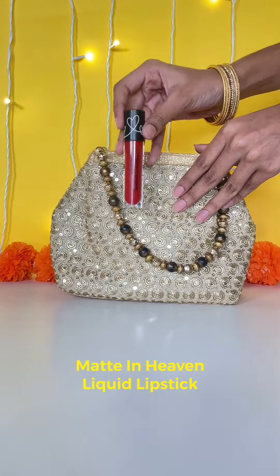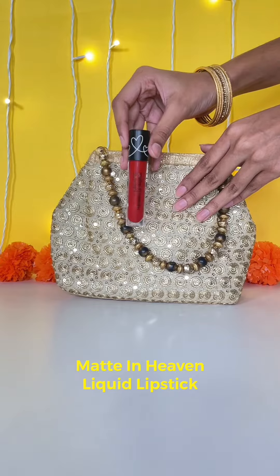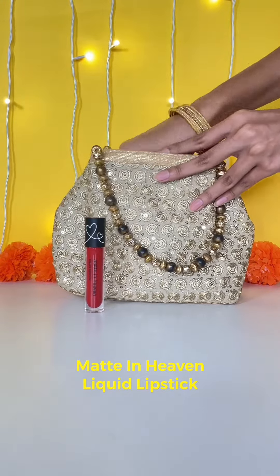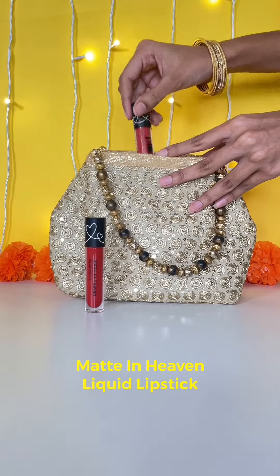The Matte In Heaven liquid lipstick is so long-lasting that it won't budge at all. You need to carry it with you in case someone asks which long-lasting lipstick you've applied and you need to share it with them too.